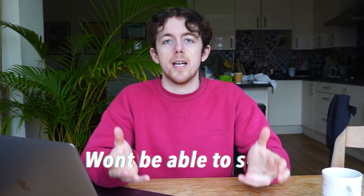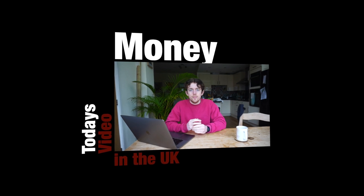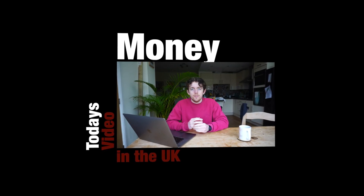Give them examples, give them evidence of how you've earned it and they won't be able to say no. Hey everyone, today we're going to talk about money — specifically my software engineering salary in the UK.